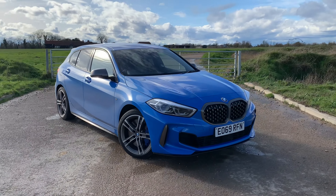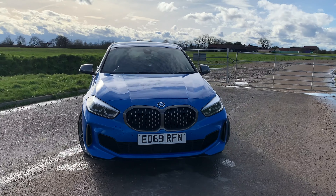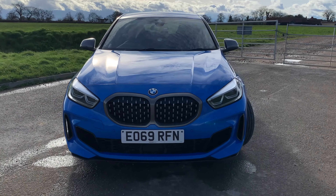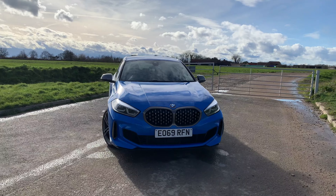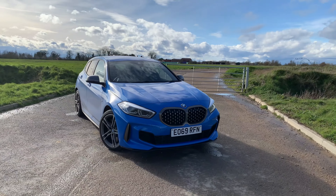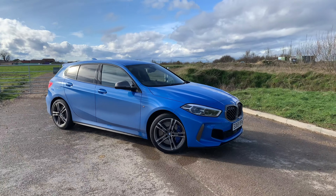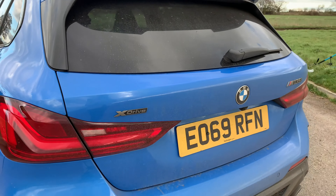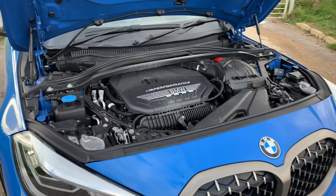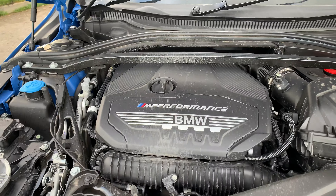Despite being out for nearly six months now, it's going to be a long time until we stop comparing the M135i to its older brother, the M140i. The 2019 M135i is a higher quality and more practical hot hatch than the M140i it replaces. The rear-wheel drive has now been replaced by an xDrive system that is predominantly front-wheel drive, and even more controversially, the old 3-litre 6-cylinder engine has now been replaced by a 2-litre 4-cylinder.